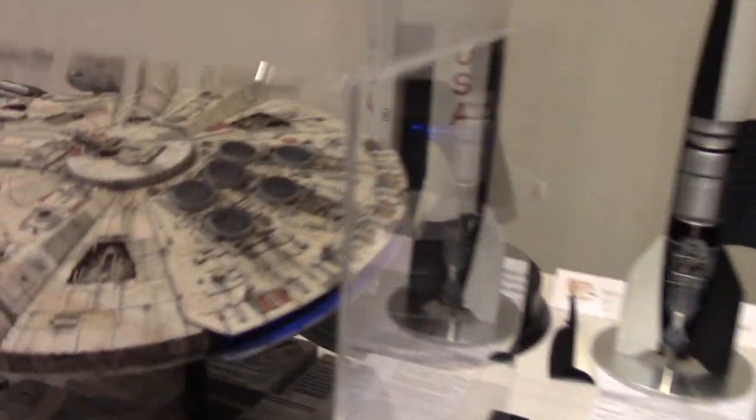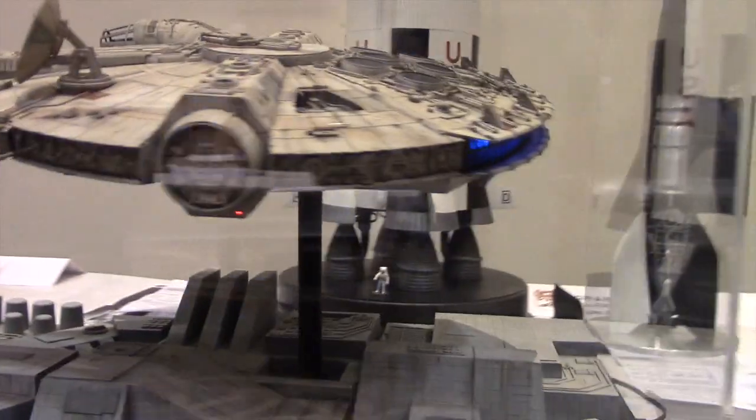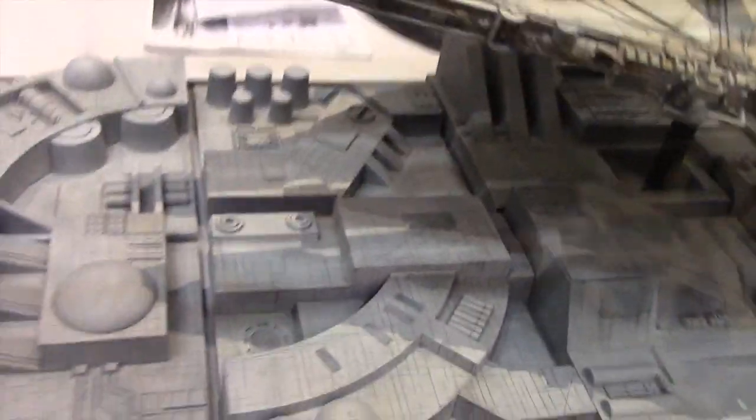As you can see here, eventually more entries to the sci-fi category arrived, including this beautifully decorated Fine Molds Millennium Falcon.